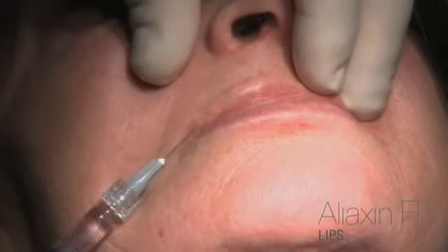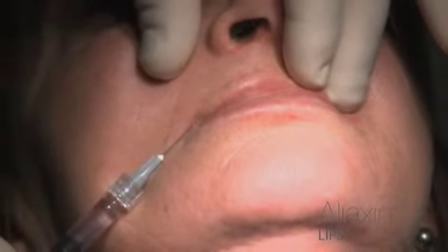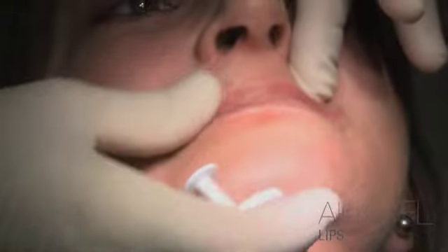In this case, the treatment has been carried out at two depths: the first at a deep level for volume enhancement, and the second to recreate definition to the contour of the lips.